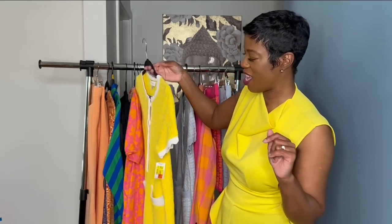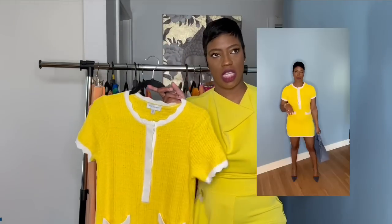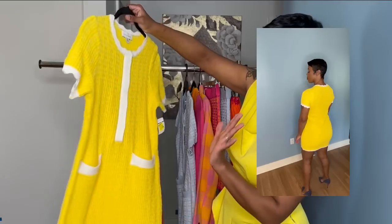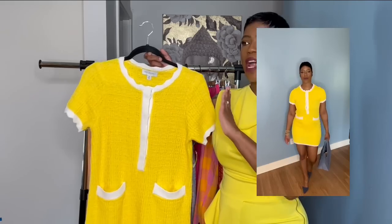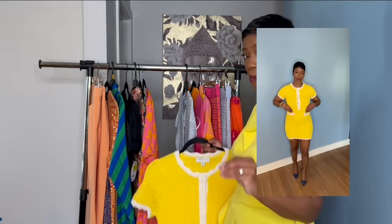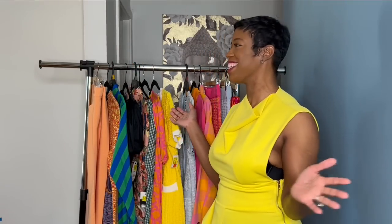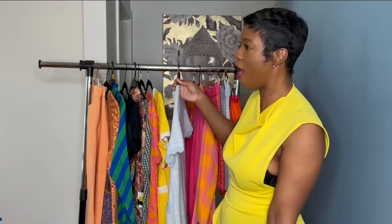This yellow dress is giving me Chanel — it's so cute, Free Assembly, and I got it in an extra small because my usual size looked extremely large so it runs big. I love the yellow with the white lining and the pocket. It's knit but you can absolutely wear this in the summer. She rang up four dollars. I was not playing — I was running out of that store so excited.